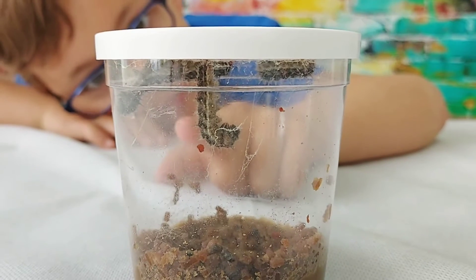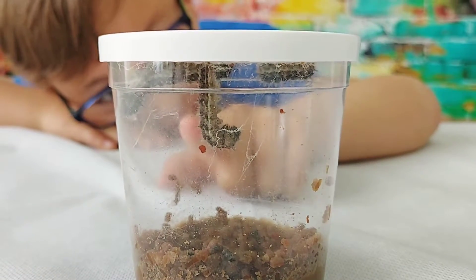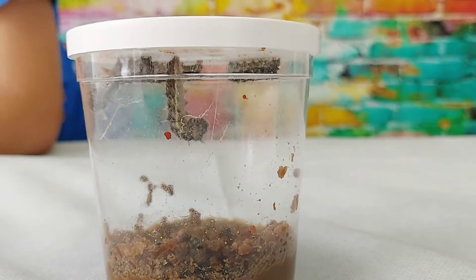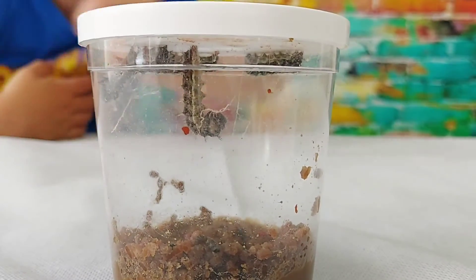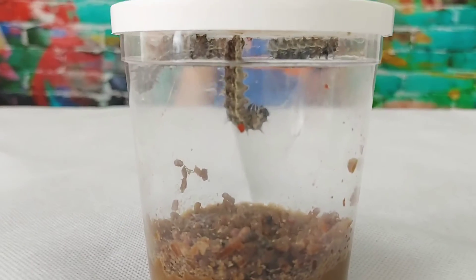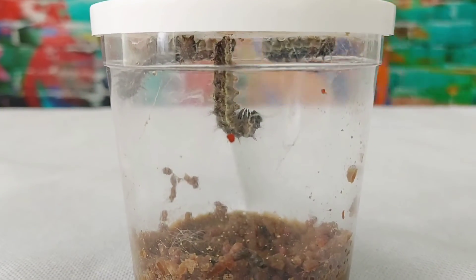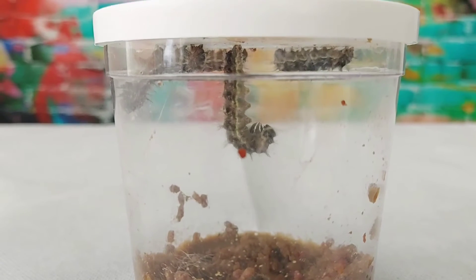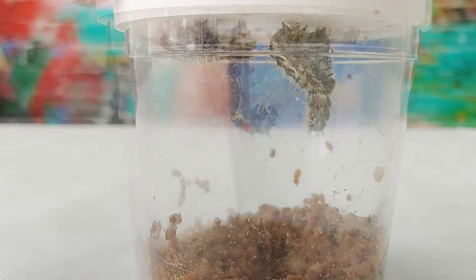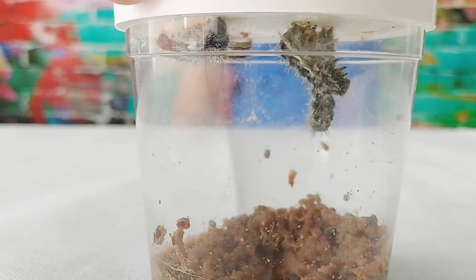That one looks like it's going to turn to a cocoon. Because others don't look like their hands — they're not hanging properly, but that one is. Yes, we need to be very careful with it now, the way we handle them. See, it's like attached itself to the top of the lid. They've gotten so big since Saturday.